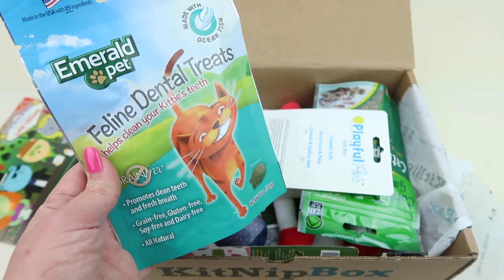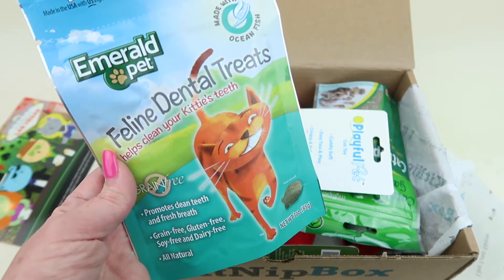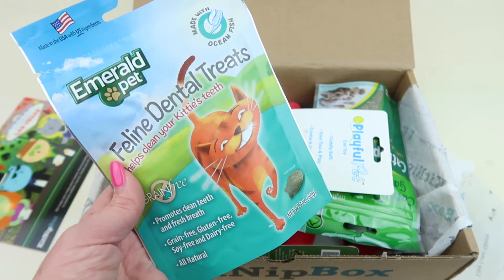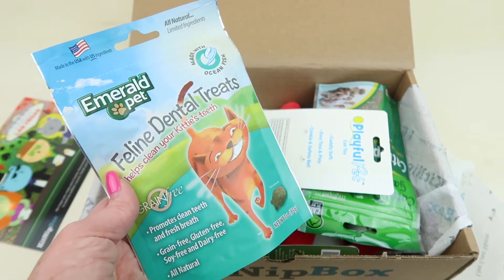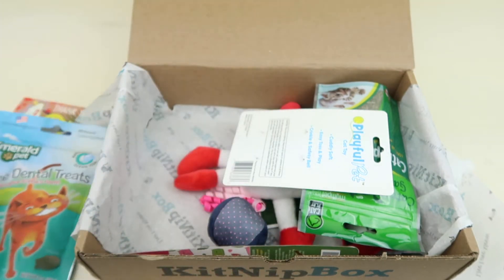He is older — he was born in 2004 — so he's kind of older. He doesn't play as much as he used to, so some of our toys are given to our friend's cats. He likes wand toys, so he'll definitely like these dental treats.